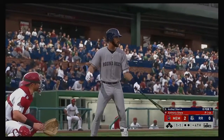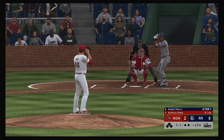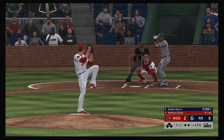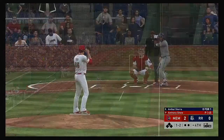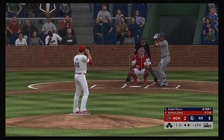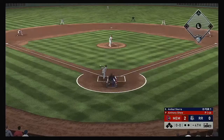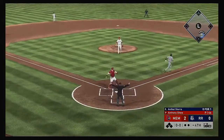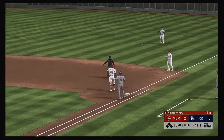Anibal Sierra looks to put the ball in play — he went down on strikes in his first at bat. The one and one pitch comes in. Hit down the third baseline — but a foul ball. One and two the count now. Got him swinging in the dirt, and the throw is there to record the first out.